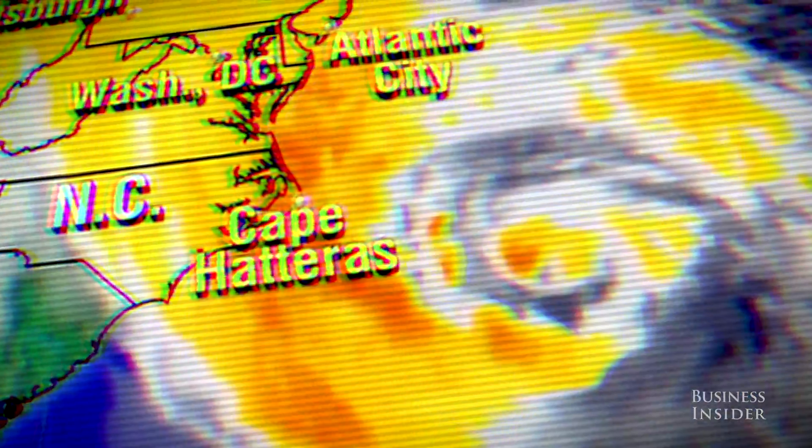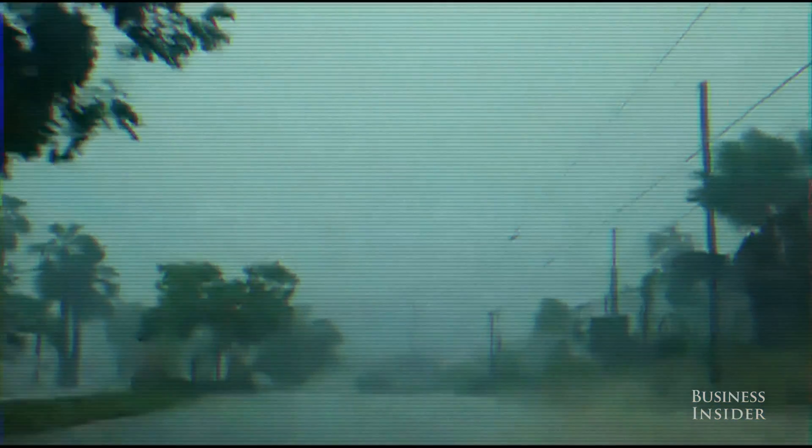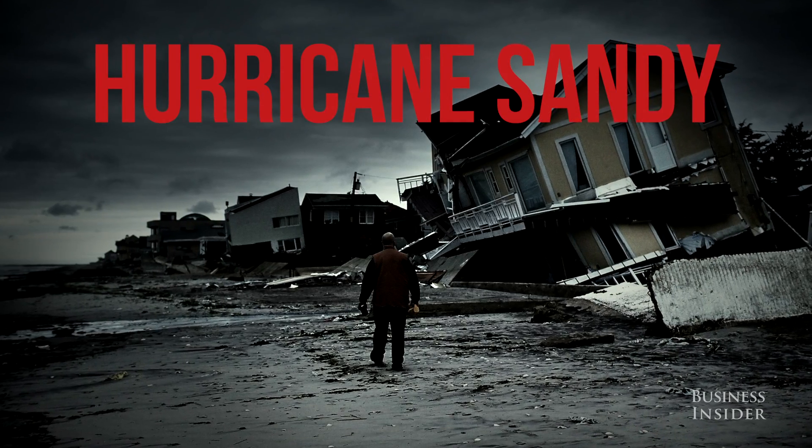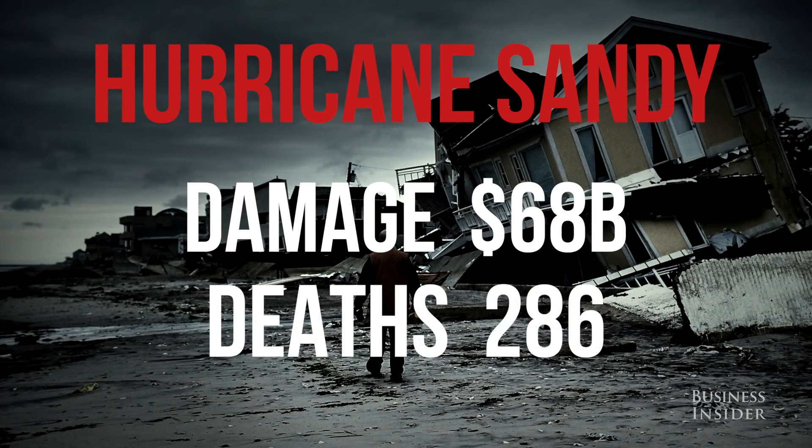This is a storm of historic proportion. It is one of the largest, if not the largest, we've ever seen. All of these areas in red, you need to be taking action. The technology used to predict hurricanes and understand how they behave has radically improved, but as Hurricane Sandy proved so painfully in 2012, the storm's wrath remains costly and even deadly.